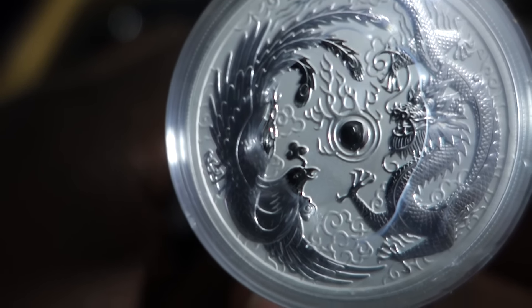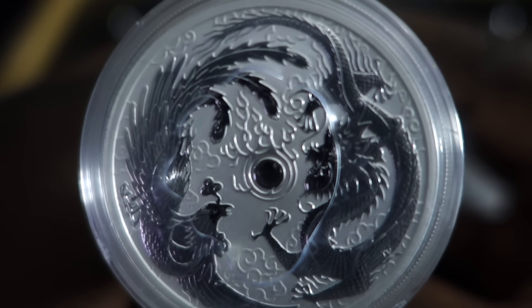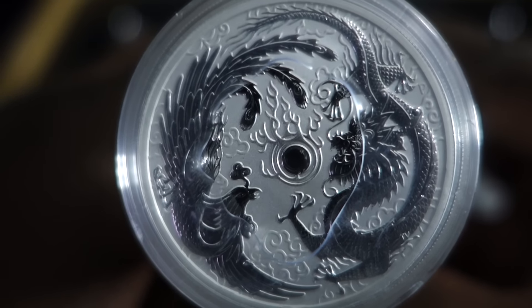Let's get a closer look. See if we can see anything. There's the Phoenix there. And there's the Dragon there. Very stunning piece.